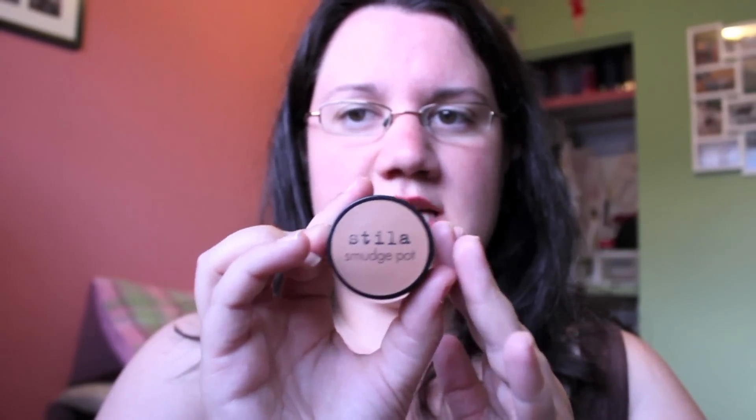So that was my Sephora haul! I'm really excited — I got a lot of things and I'm excited to try it all out. Thanks for watching, see you guys later! Oh, I also got this Stila Smudge Pot in Kitten, just for highlighting. Megan also recommended this to me.